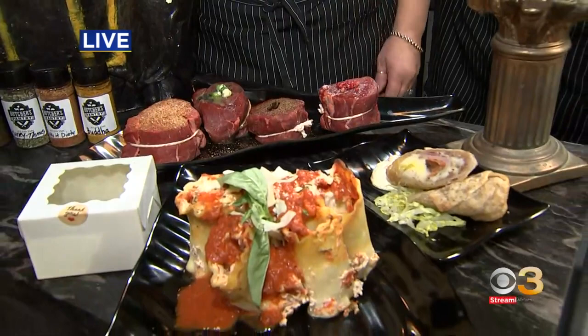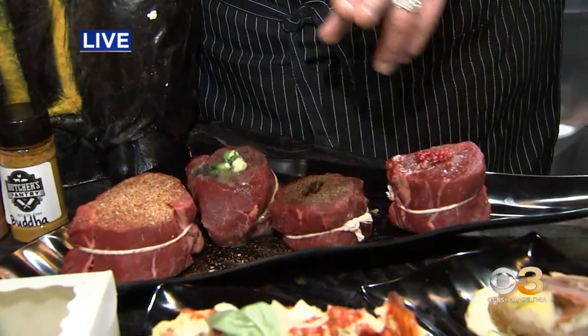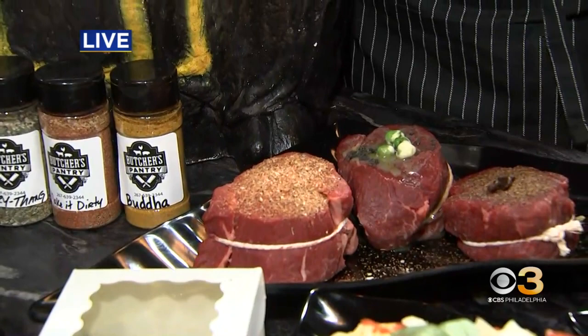And then we have the Cup of Fuzzy Joe espresso filet. We have the truffle — it's called the Pinky Truffle. It's pink peppercorns and truffle salt. And then we have the Make It Dirty filet, which is a play off of my Cajun spice. I love that. So unique.